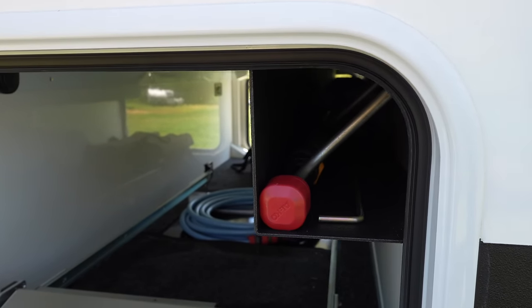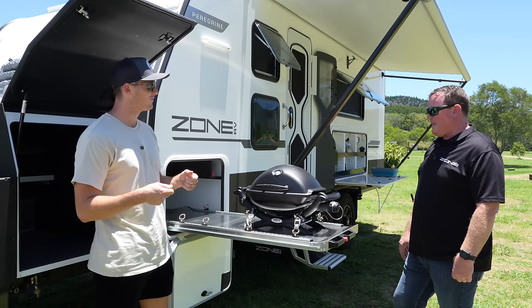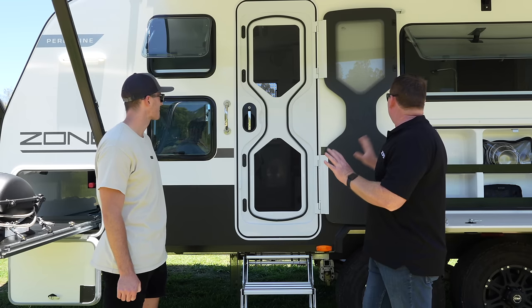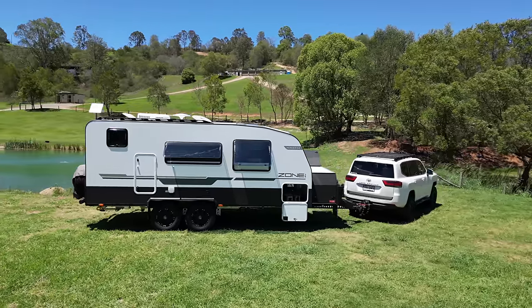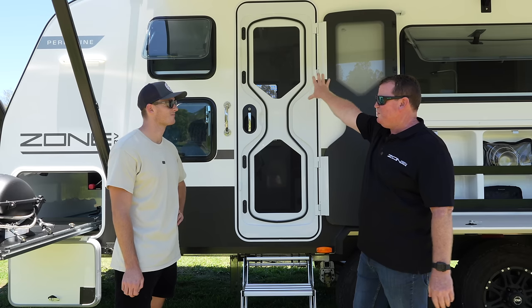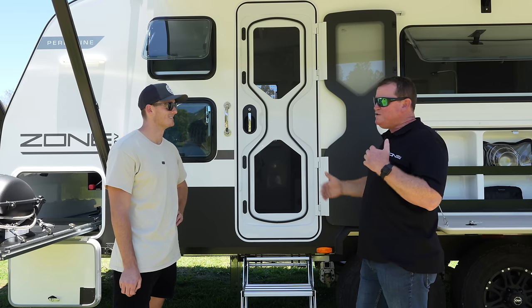There's a nice pole carrier up front — we've already filled all the nooks and crannies with a Starlink pole, stabilizer leg winding pole, and even a broom for washing the van. All Zones come with a lot of windows and good airflow. The big window on the far side gets asked about a lot — we have a 270-litre fridge freezer that won't come out through the door, it has to come out through that window, which is why we don't split it into two smaller ones.